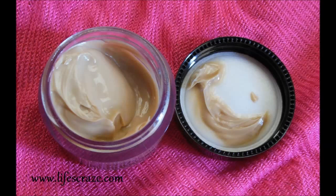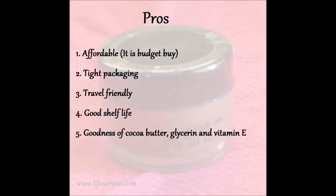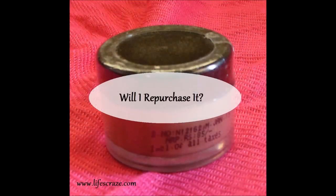You can include this as a budget buy, but I think there are many better products at this price. Pros: it is affordable, a budget buy, has tight travel-friendly packaging, good shelf life, and contains cocoa butter, glycerin, and vitamin E. Cons: due to its creamy texture it isn't easily blendable, it is not suitable for dry and flaky lips, the color and fragrance aren't tempting like chocolate, and it needs to be reapplied every few hours.